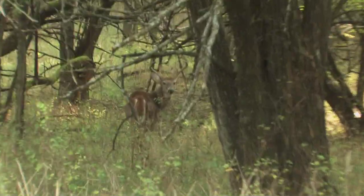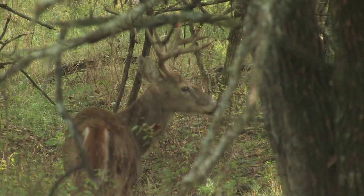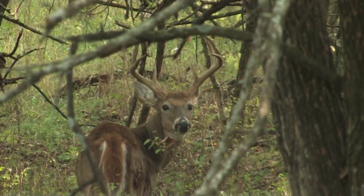There's a big whitetail. He's tall. Look how tall that son of a gun is. That's a good-looking deer.